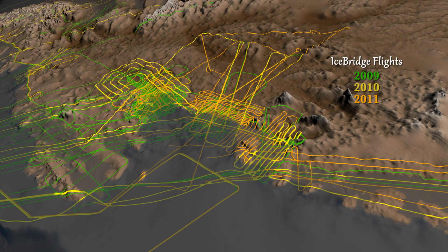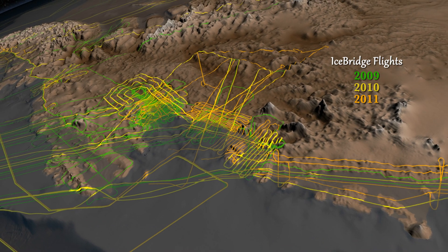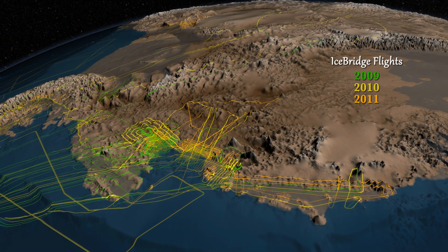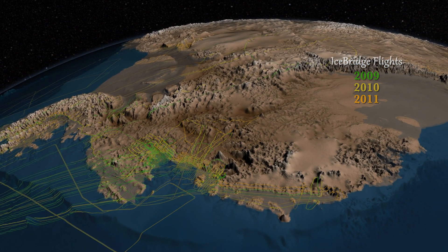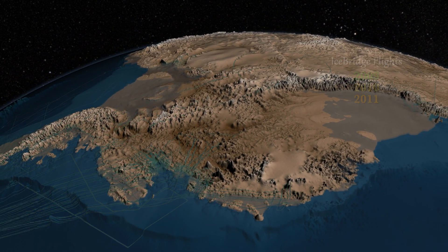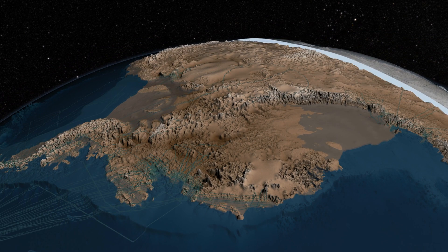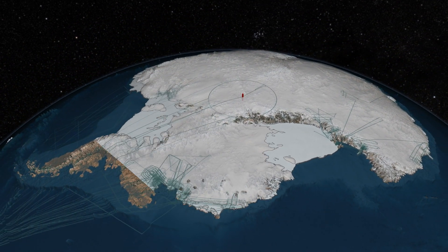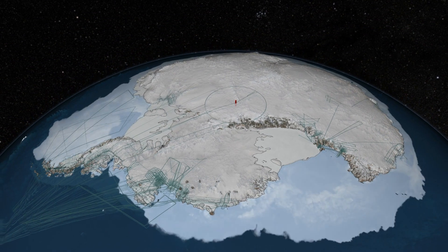IceBridge has flown over many areas of West Antarctica, including some never before surveyed, improving the coverage and accuracy of a portion of this important dataset. Bedmap 2 gives scientists a more accurate picture of the terrain that lies beneath the ice sheet, along with ice thickness and surface elevation data.